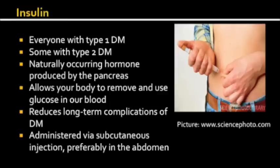By increasing the uptake of glucose by cells and reducing the concentration of glucose in the blood, insulin prevents or reduces the long-term complications of diabetes, including damage to the blood vessels, eyes, kidneys, and nerves.